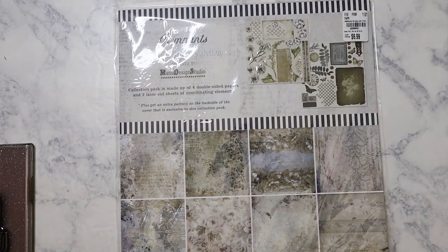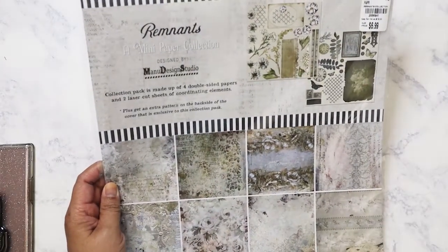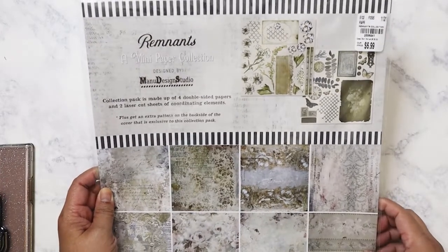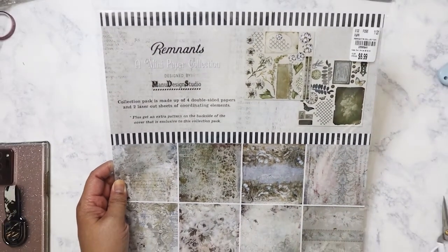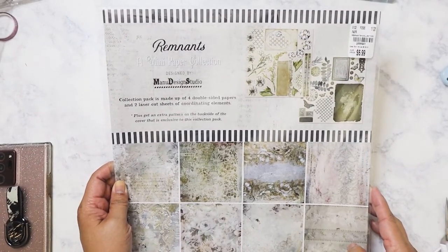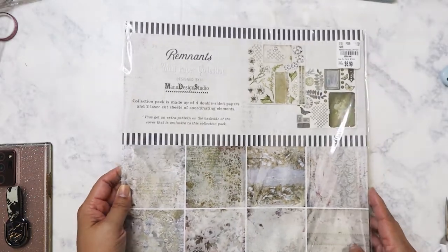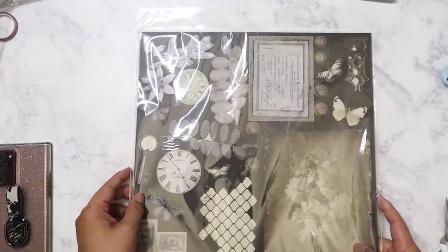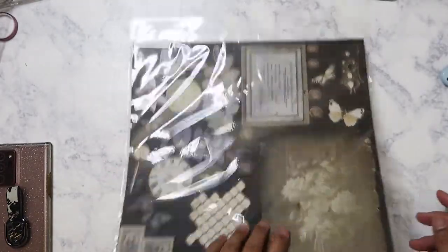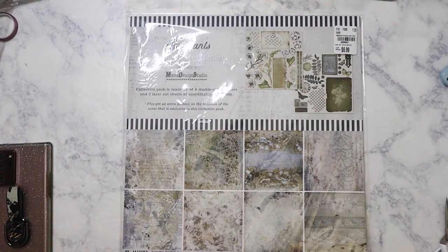I picked up this paper kit — it's by Manu Design Studio. I've never heard of them before. It's $6.99 and it's a pack of four double-sided papers with two laser-cut sheets of coordinating elements. I just like it because it's good for junk journals — I really like that whole distressed look to it.